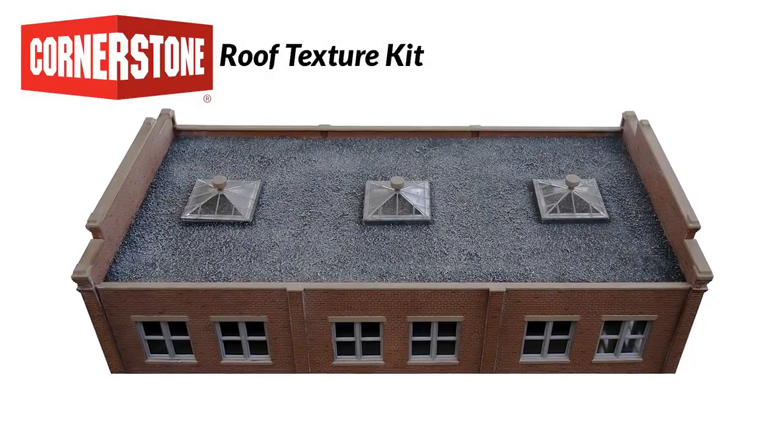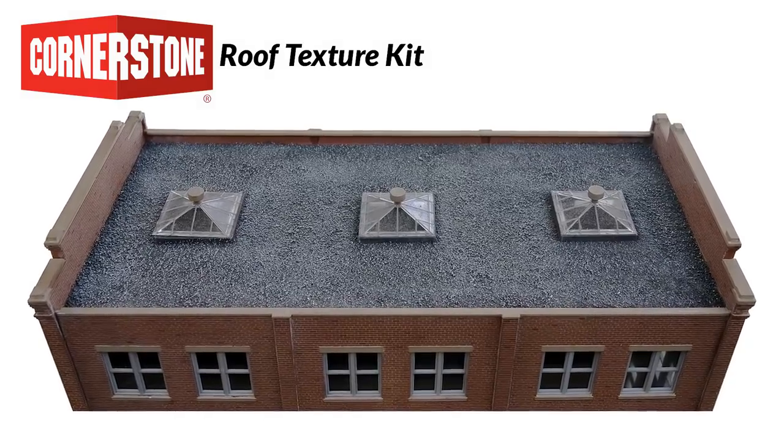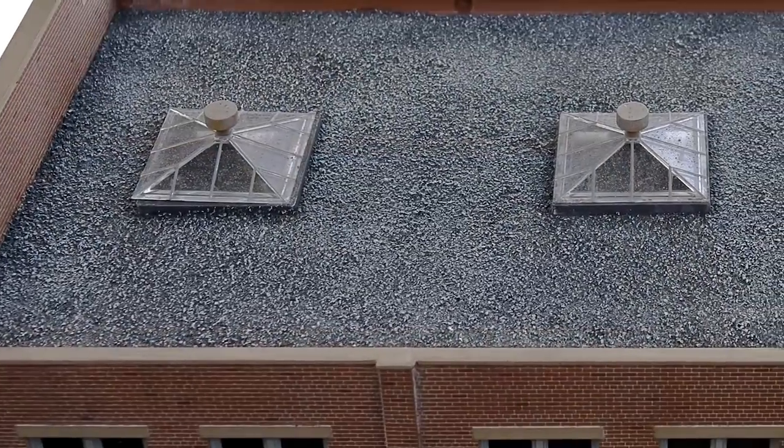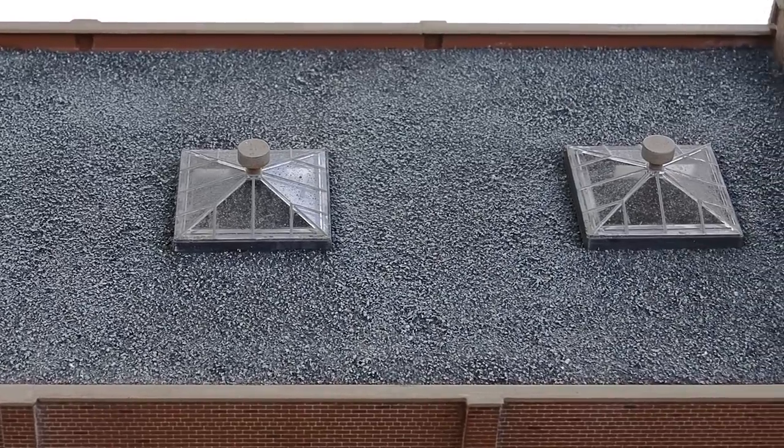Transform a plain flat roof into a detailed model with this new Cornerstone accessory. A quick and easy way to model tar and gravel roofs in any era, you'll get over half a pound of real stone with authentic color, size, and texture, in a reclosable plastic bag.